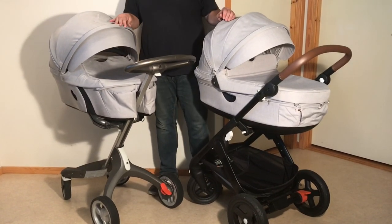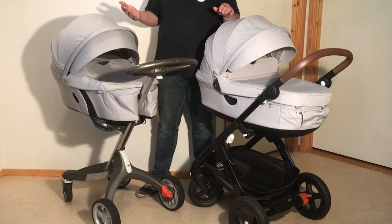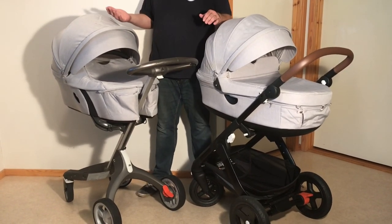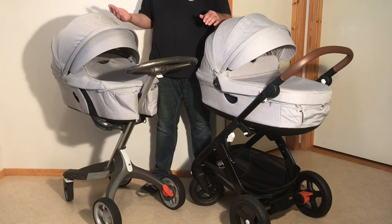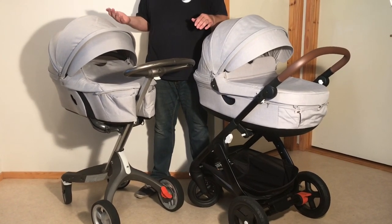Today we're going to be looking at the two full-size daily use models from Stokke, the Explori and the Trails, in order to give you a sense of their differences, particularly in relation to how the choice of either might fit with your life. Stokke has a third daily use model, the Scoot, which we won't be discussing today.